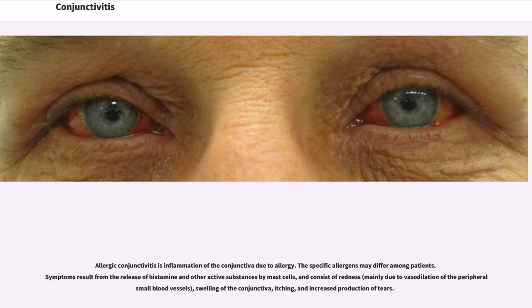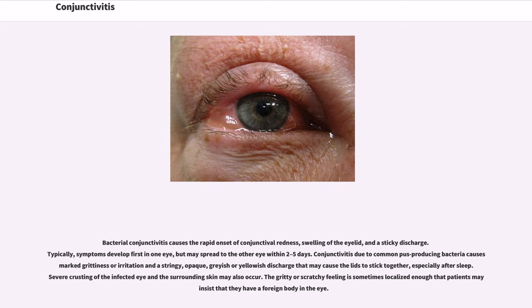Allergic conjunctivitis is inflammation of the conjunctiva due to allergy. The specific allergens may differ among patients. Symptoms result from the release of histamine and other active substances by mast cells, and consist of redness, swelling of the conjunctiva, itching, and increased production of tears.